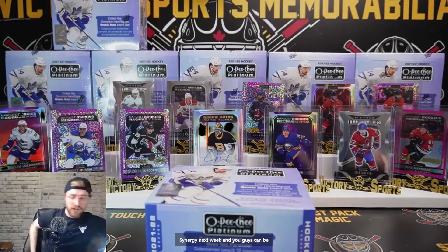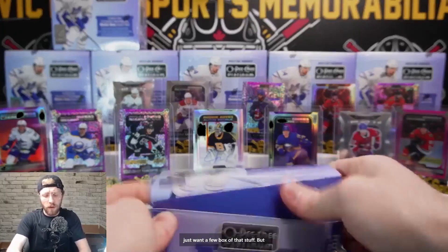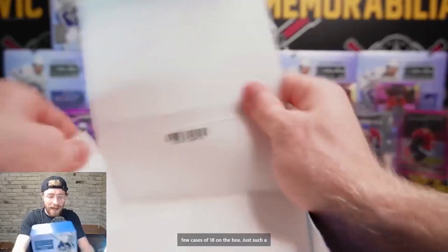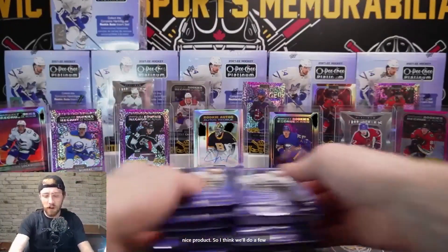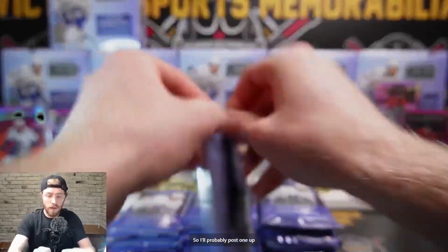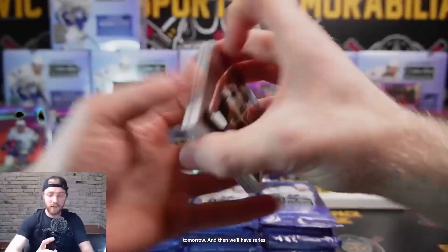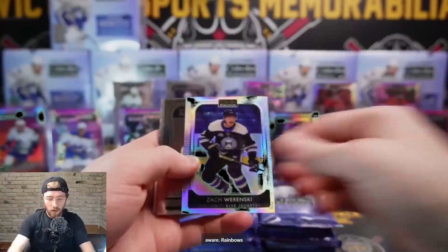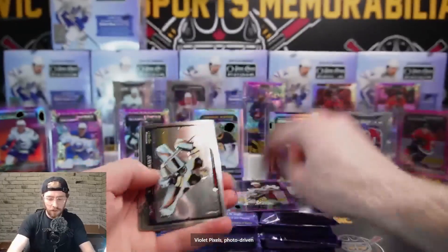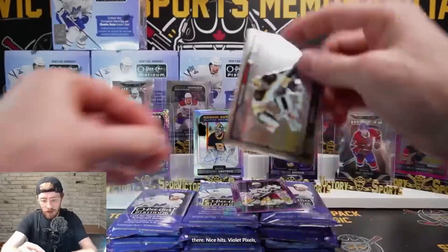There's no new release for about three weeks - we've got Synergy next week. OPG Platinum, I think we're going to do a few cases at $18 on the box - it's such a nice product. I'll probably post one up tomorrow, and then we'll have Series 300 on Sunday. Rainbow Zach Varenski, Jack Ashon, Niels Lundquist, Robin Salo, Mika Zibinejad, violet pixels, Photo Driven rookies Jeremy Swayman, and base.